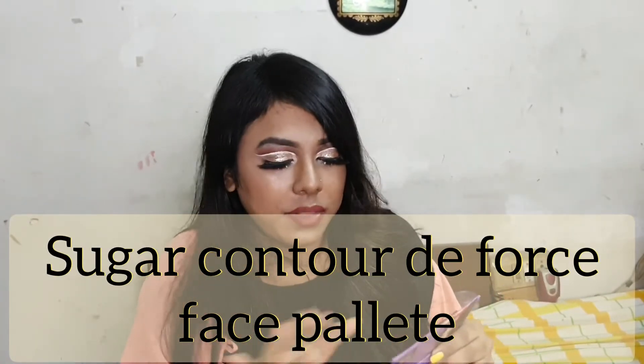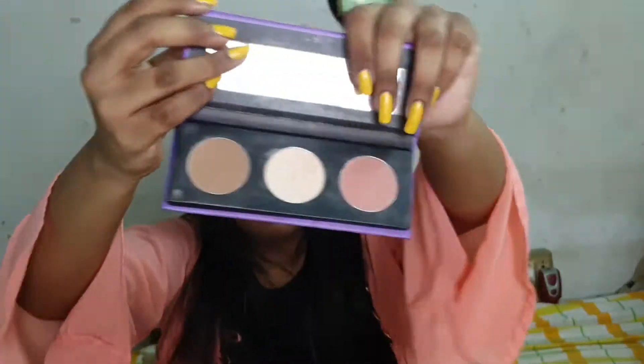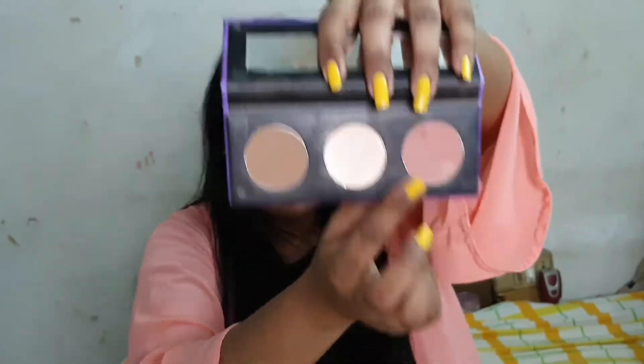The next product I'm loving is the Mask Trendsetter loose powder in the shade Banana. I wasn't into loose powder before — I used compact powder — but after using this I'm hooked. It doesn't make the base cakey. I also have the Sugar Side of the Face palette in shade number one, Subtle Summit, which is a contour, highlighter, and blush shade. All Sugar products are a bit pricey but the quality is very good.